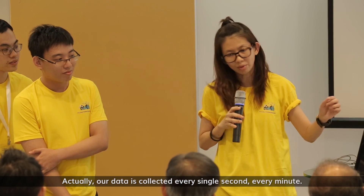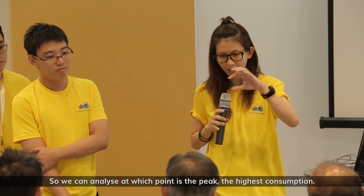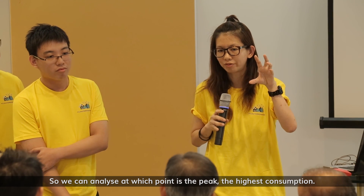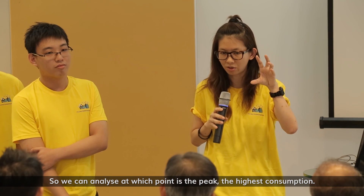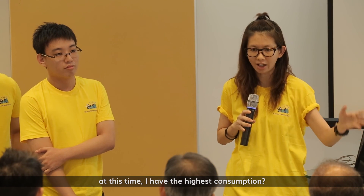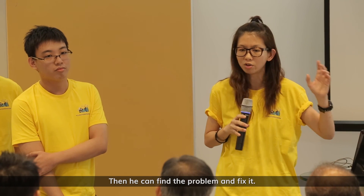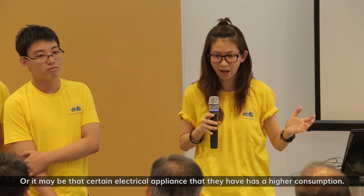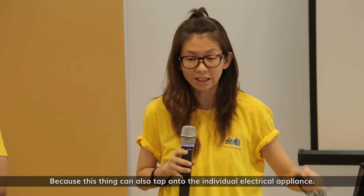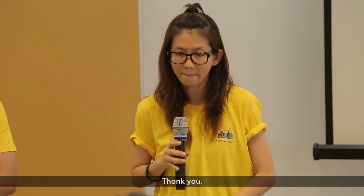I understand that approach. But the trouble is you have to think about all the differences across different households. That's why even though I receive a bill that tells me my consumption relative to the national average, sometimes I wonder: is it because my family is bigger — not because I'm wasting electricity, it's just that I have five people and they have maybe two. So how do you deal with things that may be needed to really assess your performance level? Our data is collected every second, every minute. So we can analyze at what hours you have the highest consumption. Then the user can reflect on why, every day at that time, there is the highest consumption. Then they can find the problem and fix it, or identify certain electrical appliances that have higher consumption, because the system can tap onto individual physical appliances.